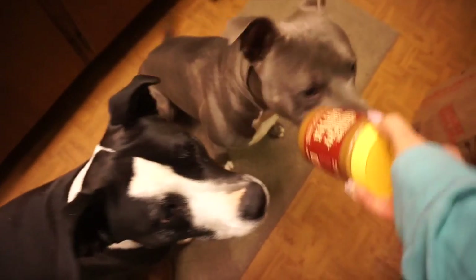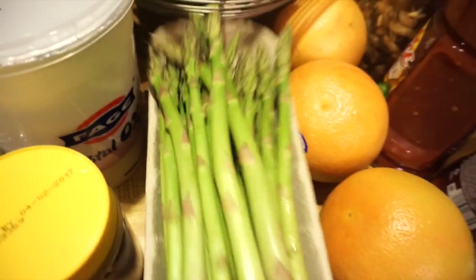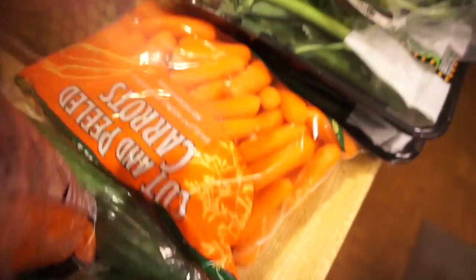Moving on, I got some nannies asparagus and shredded carrots and whole carrots. I like to use shredded carrots sometimes for cooking food, or having them on hand for dog treats.